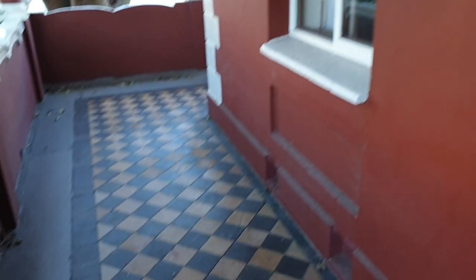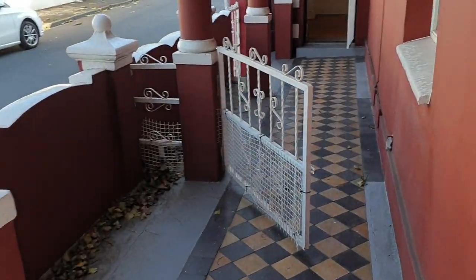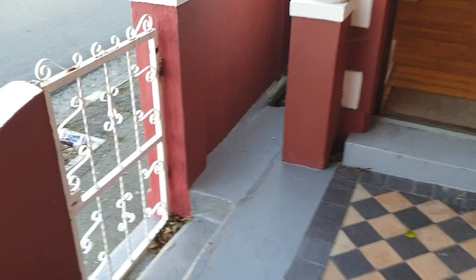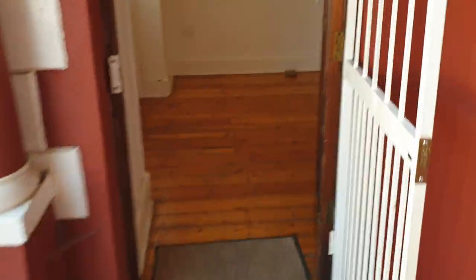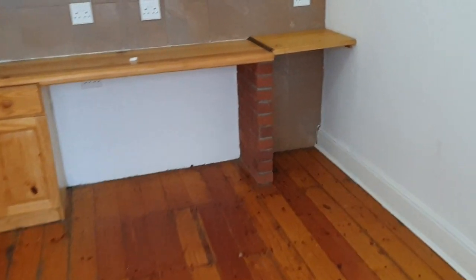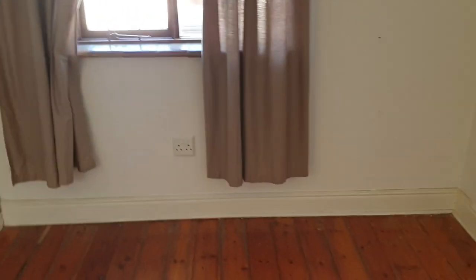We're first going to have a look at the flat which has its own entrance. The person will come in here, and this flat is a one-bedroom flat. It consists of wood floors, a lounge area open plan to a kitchen. There's electricity that has all been attended to with new electricity distribution boards, and double washing up basins here.